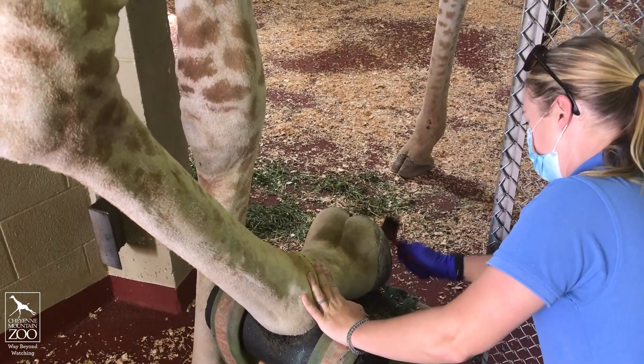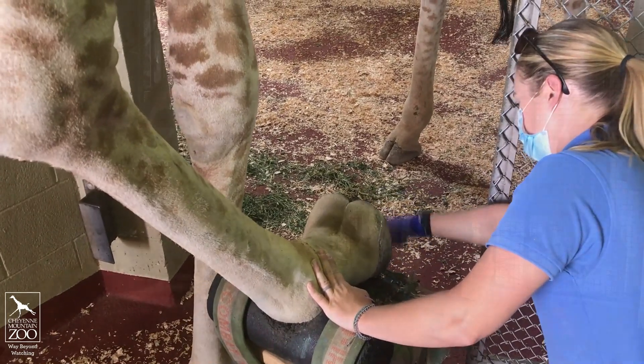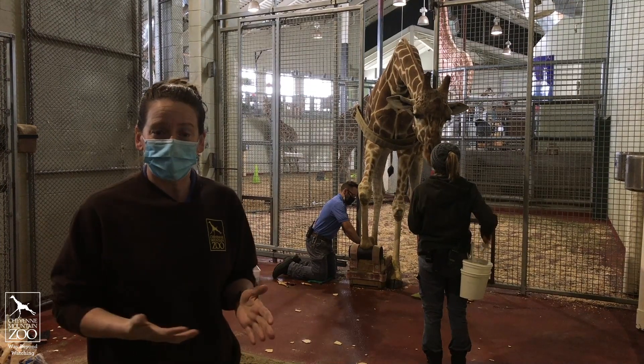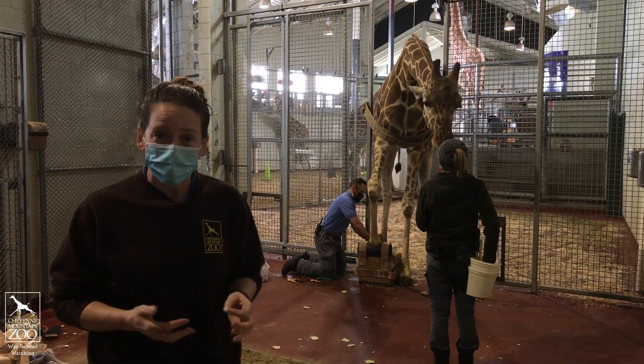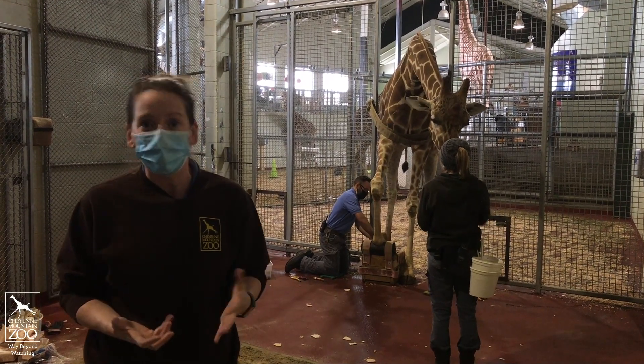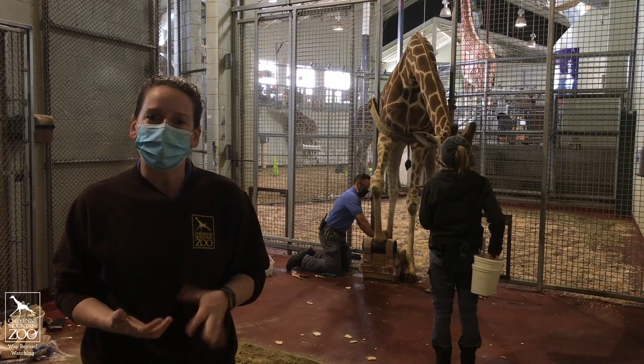Their hooves are made out of the same thing as your fingernails and they grow just the same as your fingernails grow. So while you need to trim the tops of your fingernails off, we actually have to do the same thing for our giraffes. You can see Jason is knifing out the bottom of her feet to make sure it's nice and healthy.